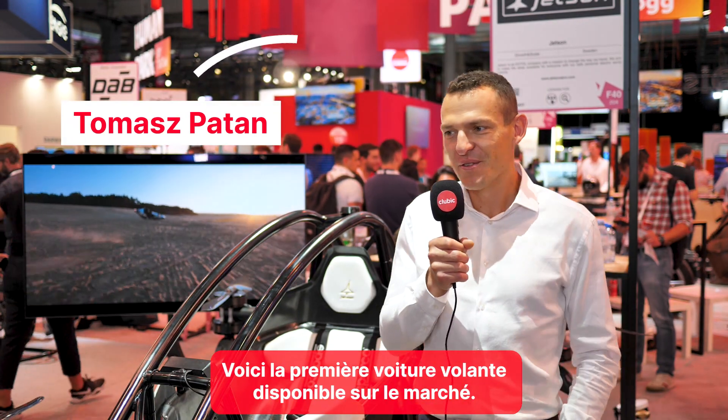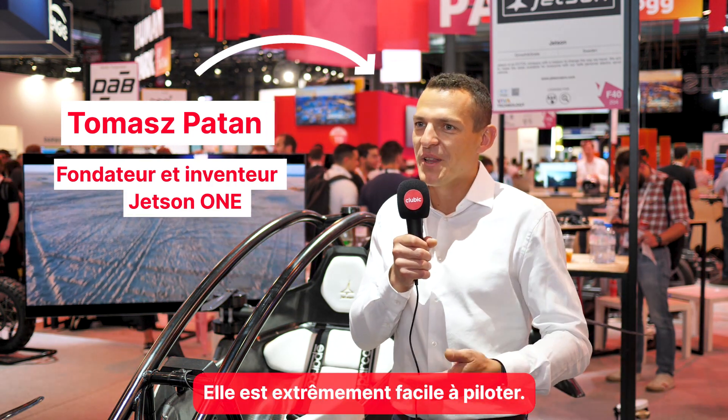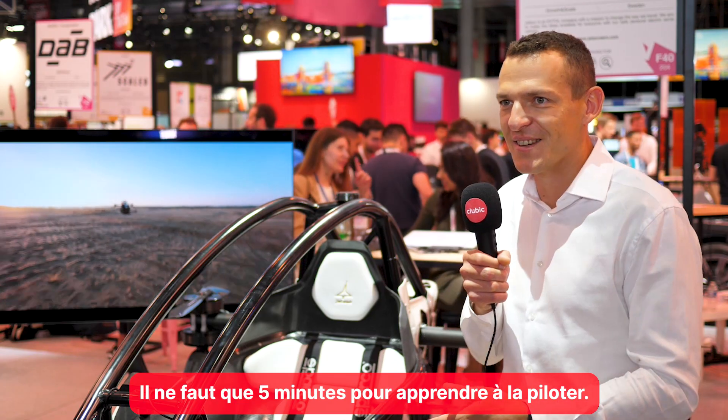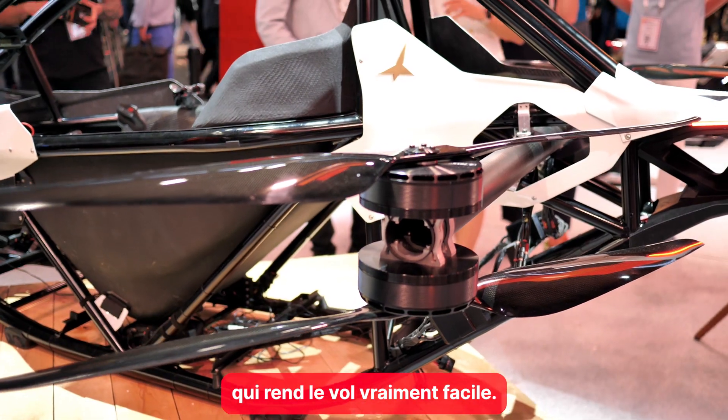This is the first flying car that is available in the market. It's extremely easy to fly — it takes only five minutes to learn how to fly it, because we use a special flight computer that makes flying really easy. It's much easier to fly than a helicopter or regular airplane.